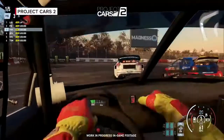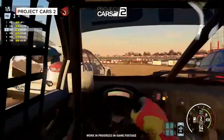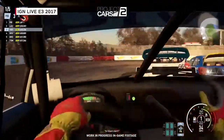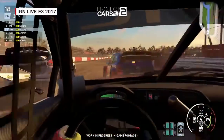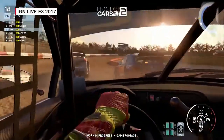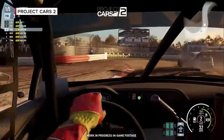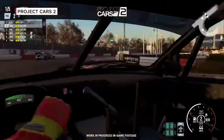We also totally revamped our user interface. It's a complex simulator with a lot of content, and we want people to easily access what they want. We've added things like motorsport presets. If you only wanted to do a quick GT3 race, you can select a motorsport preset, say you want GT races, and it will automatically filter out all irrelevant tracks, give you only relevant car options, and set up the rules and regulations for you automatically.